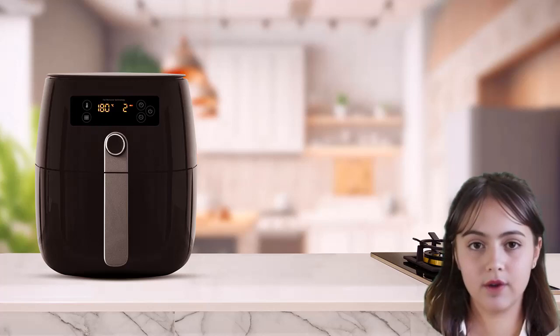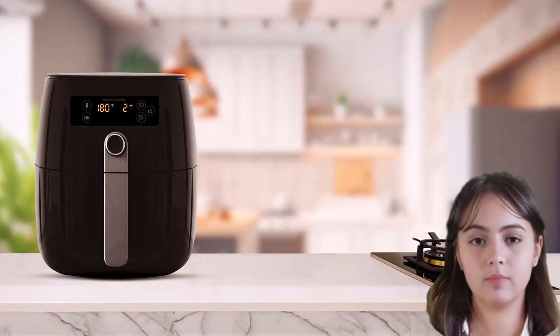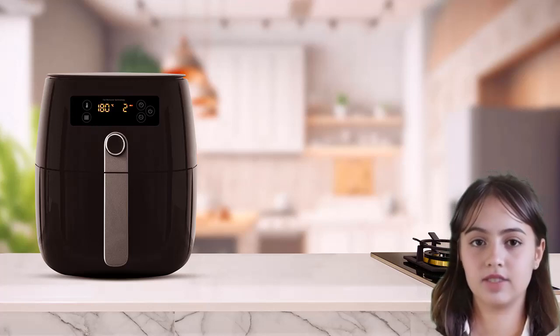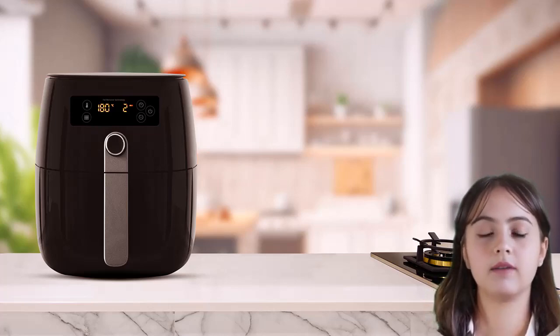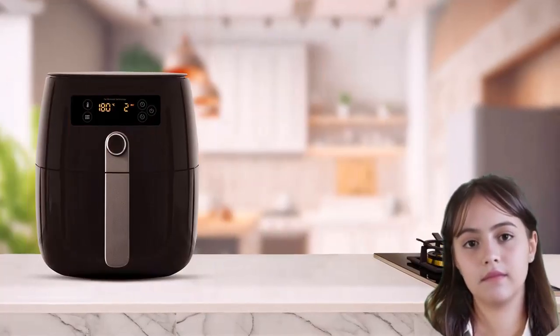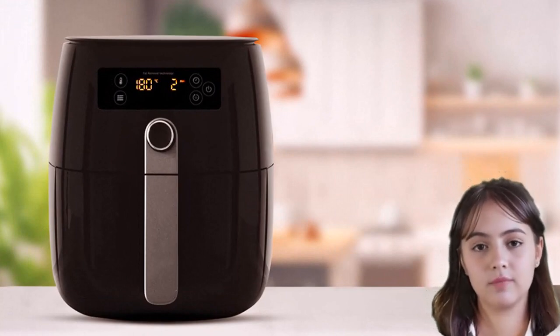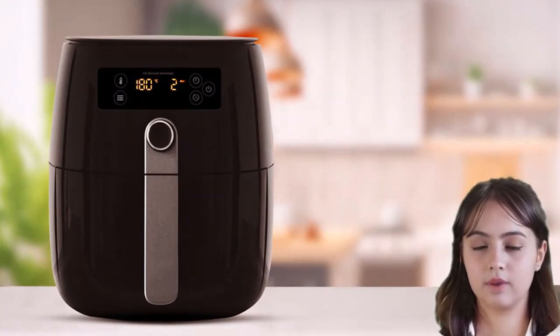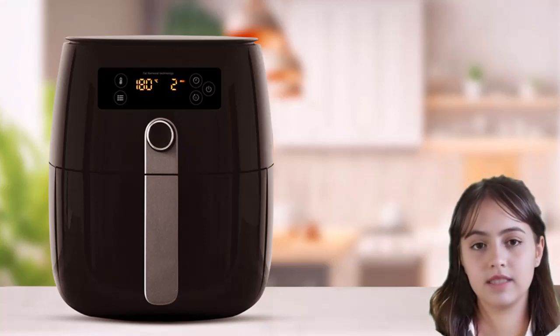Hello, Ashley here and welcome back to our channel. Today, we're going to tackle a burning question that many of you have asked: does an air fryer use a lot of electricity? Well, get ready, because we're about to unveil the truth. Air fryers have become a staple in many kitchens, promising that same irresistible crispy goodness with less oil. But what about their energy consumption? Let's dig in.